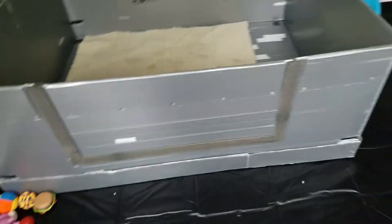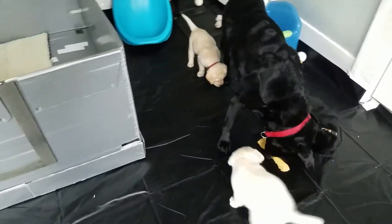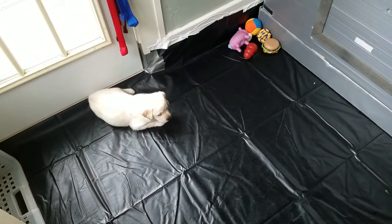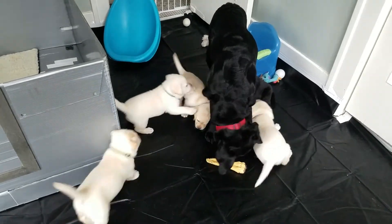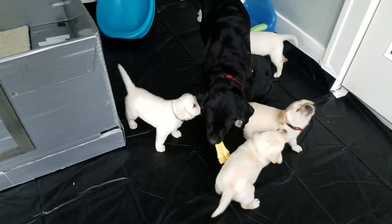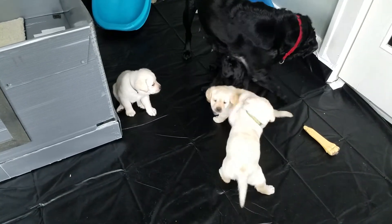Right now we're still frolicking until somebody crashes and burns. We actually have one crasher and burner right there — Rosie. They start dropping like flies all of a sudden, and that's when I lock them up and let them sleep it off.